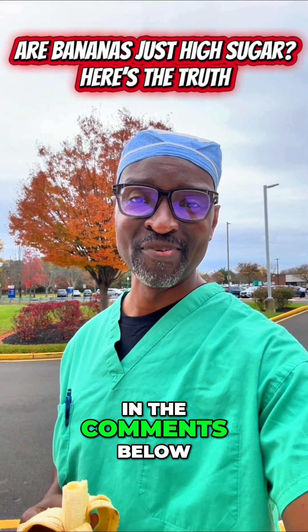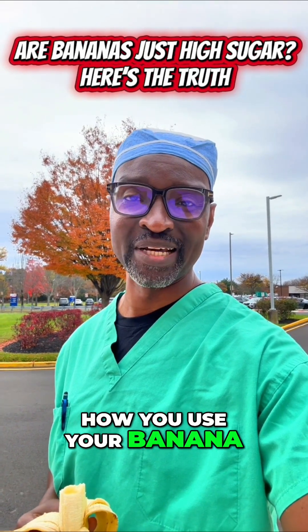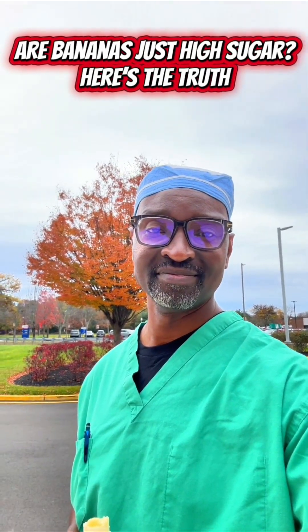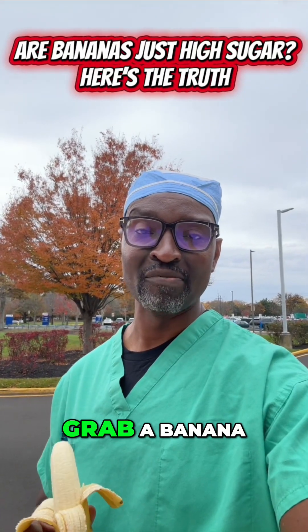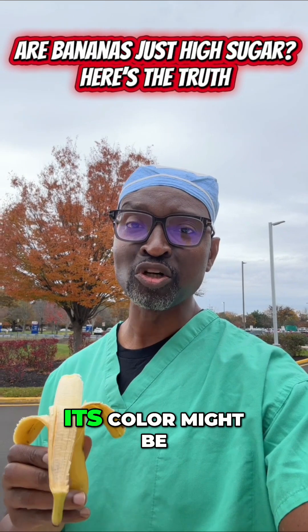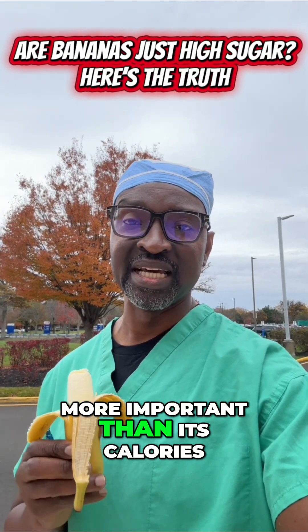Tell me in the comments below how you use your banana and if you're going to start using bananas in different ways. Next time you grab a banana, remember its color might be more important than its calories.